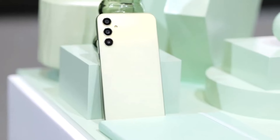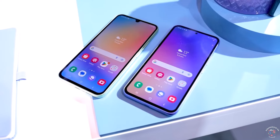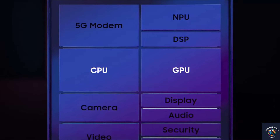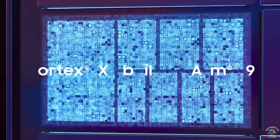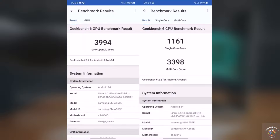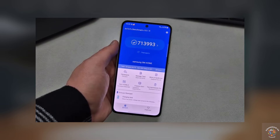In summary, the Samsung Galaxy A55 represents a significant advancement in the mid-range smartphone segment, boasting notable hardware upgrades and impressive performance improvements with the introduction of the Exynos 1480 chipset. The A55 promises enhanced graphics capabilities and overall system performance, with early benchmarks revealing substantial gains in CPU and GPU performance compared to its predecessor, the Exynos 1380.